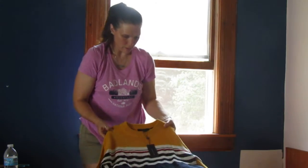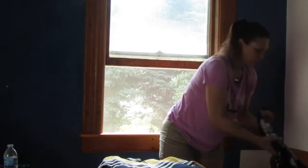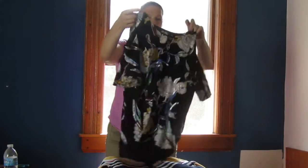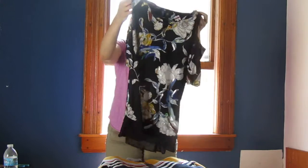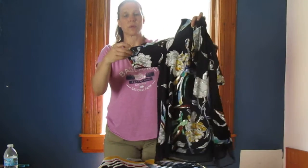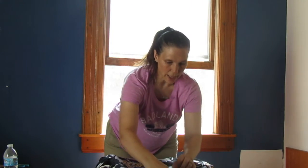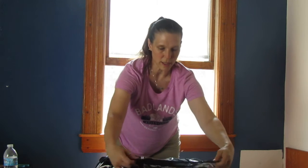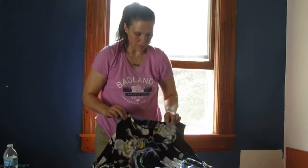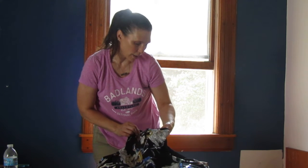Then we have a really pretty floral top with open shoulders — Tommy Hilfiger, extra small. And it's got a see-through bottom to it. This is a double X by JM Collection.